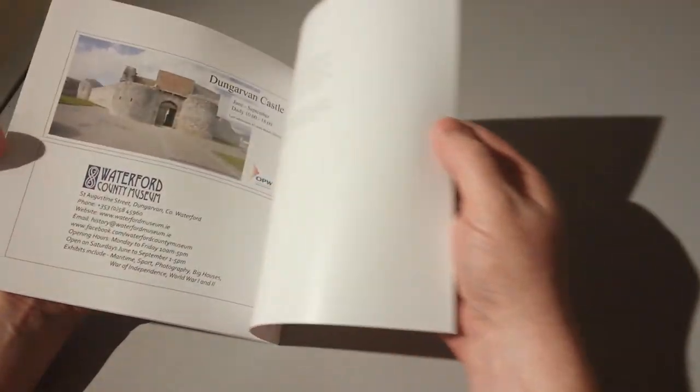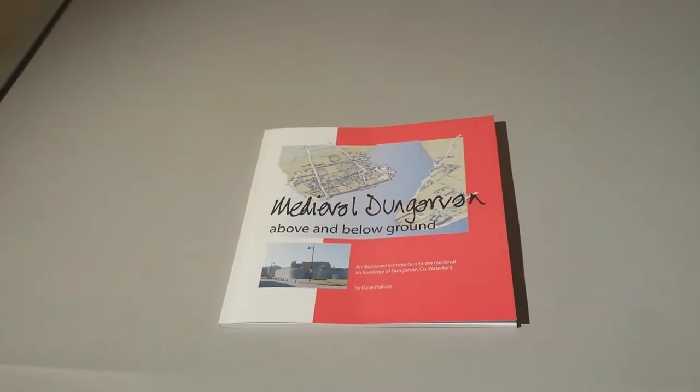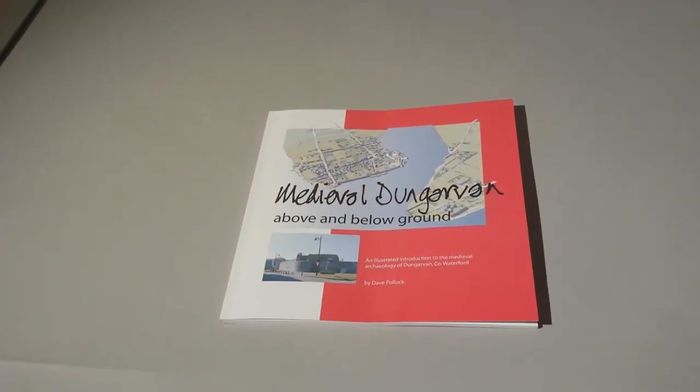I'd recommend this book to anyone with an interest in Dungarvan history. I think it's suitable for a wide range of people, from local historians to schoolchildren and teachers.